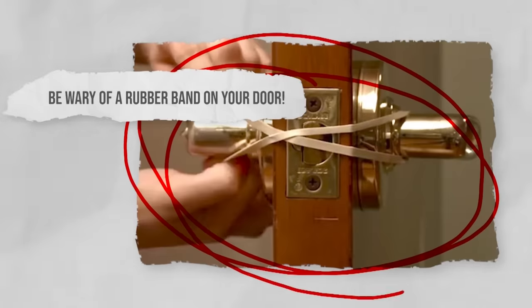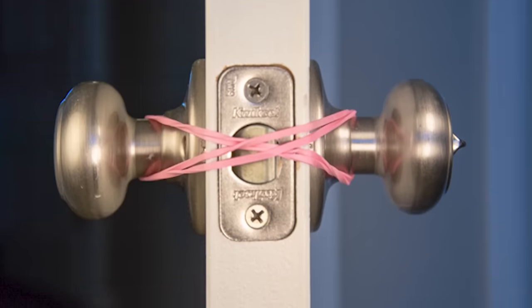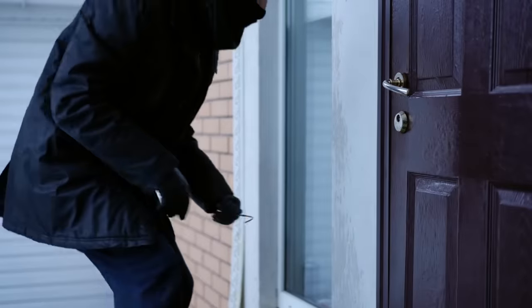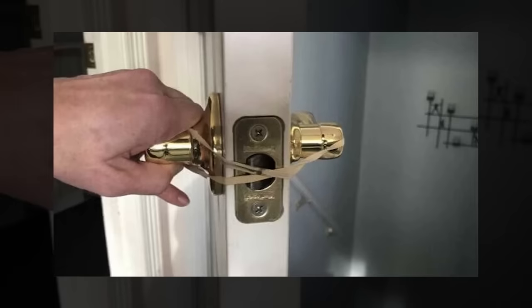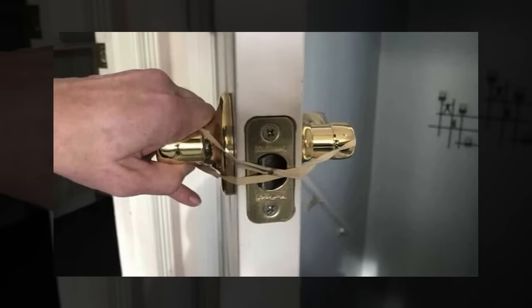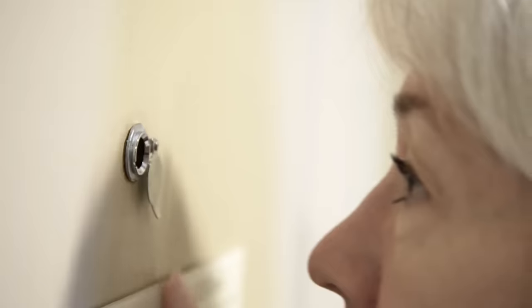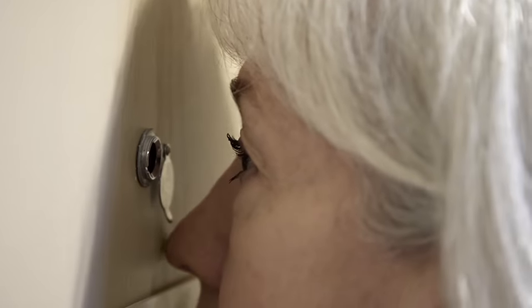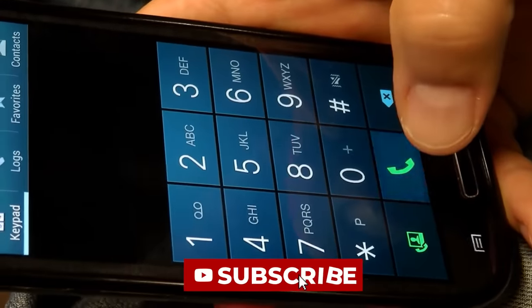Be wary of a rubber band on your door. If you ever arrive home to find a rubber band on your door handle, be extremely wary. Burglars can place odd items in even odder places to distract you — while you are trying to take the band off, they will be lying in wait to attack. It's really important that you are as observant as possible when approaching your door. If you see this, simply turn and leave straight away. Once you are in a safe place, call the police to come and assist you.